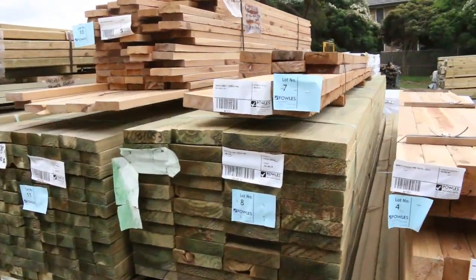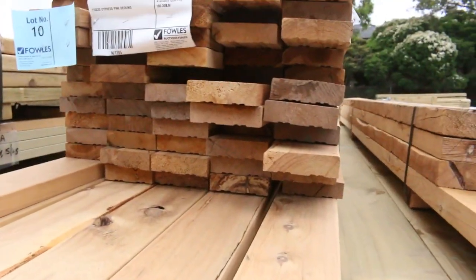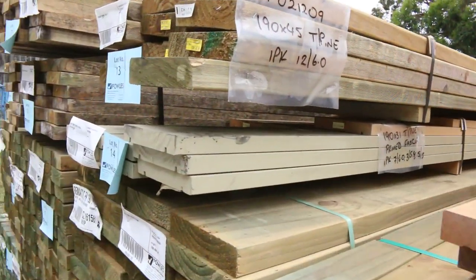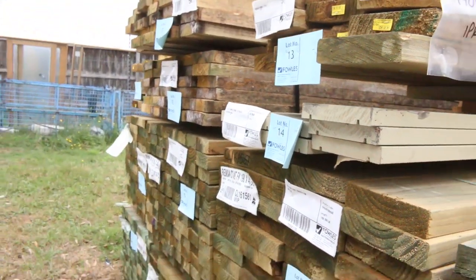Interesting stuff along here — some 150 by 50 cypress pine, a pack of cypress decking at lot number 10. There's even a small pack of fascia there — 190 by 31 prime treated fascia, lot number 14. Some interesting stuff to kick things underway.